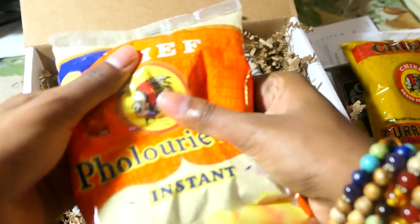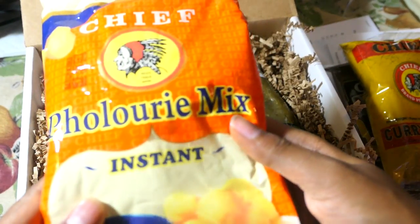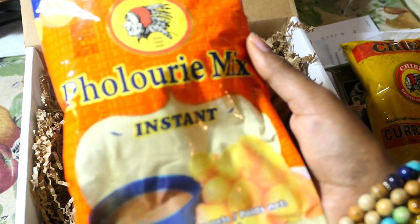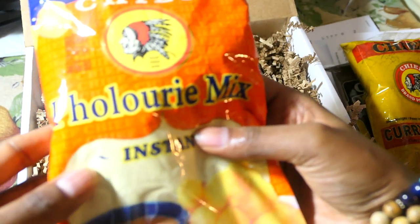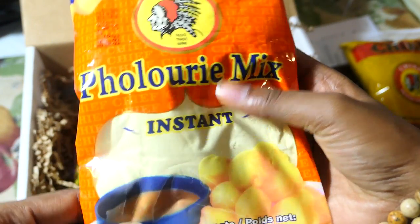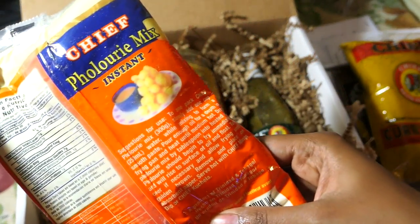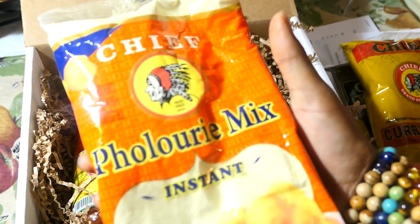Next we have the instant pylori mix — for those of you who don't want to make your own mix. Pylori is a definite favorite for Diwali, and this is going to come in handy. I've never used a packaged pylori mix before, so I'm really eager to try it. They give you the recipe on the back of the package, and I'll try to do a recipe video with this soon.